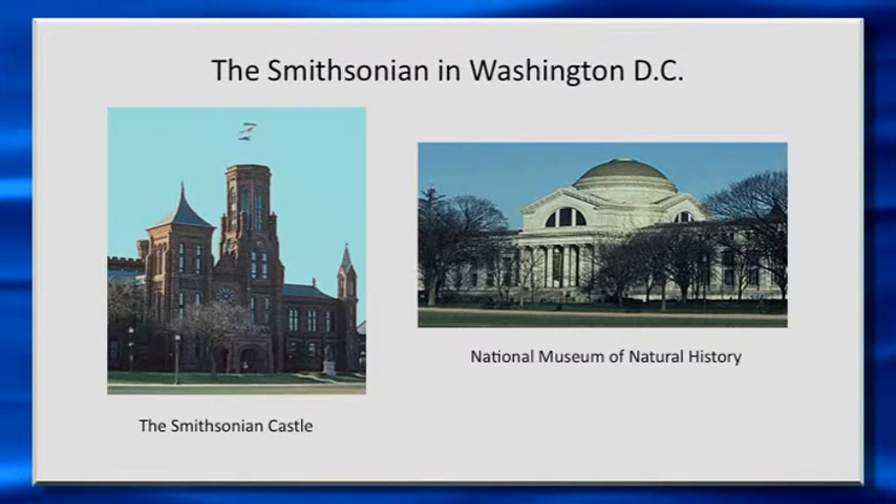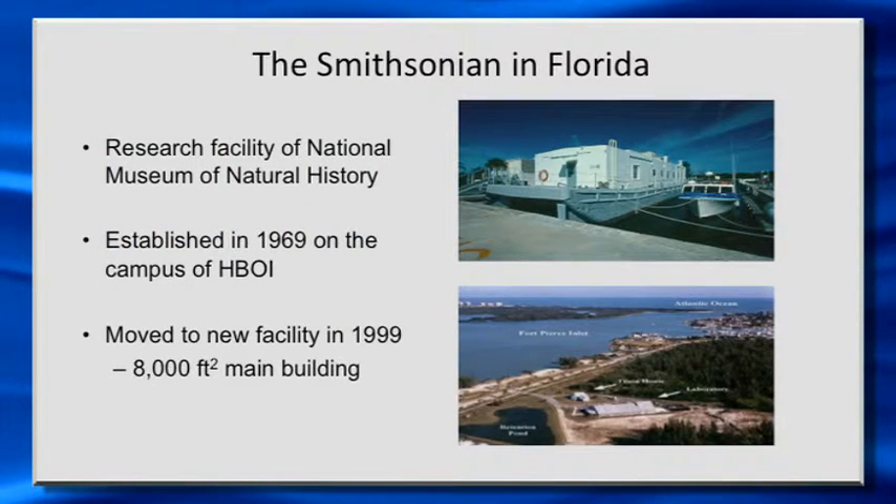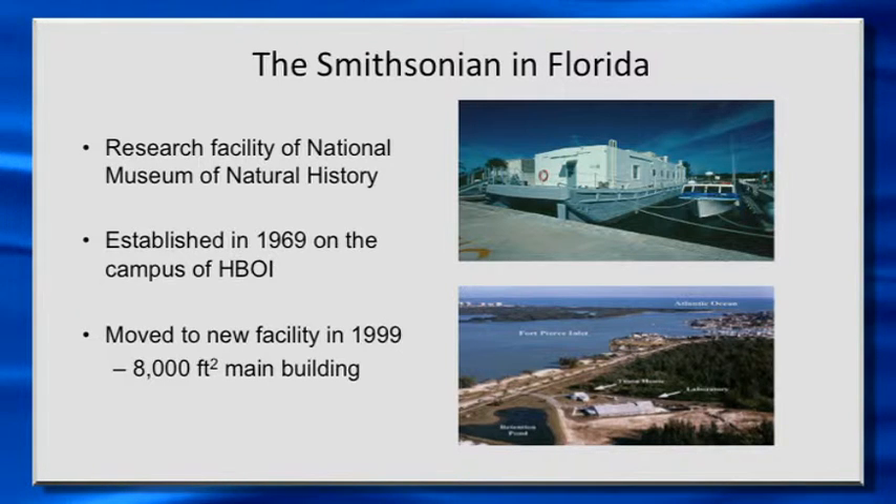Dennis gave you a brief history, and I have a couple of slides to tell you a little bit about the Smithsonian in Florida. We're part of the Smithsonian Institution in Washington, D.C., and administratively we fall under the National Museum of Natural History. In Florida, we've been here for 40-some years, since the early 70s. As Dennis mentioned, we started off here on the Harbor Branch campus.